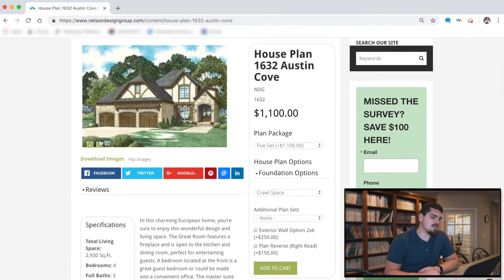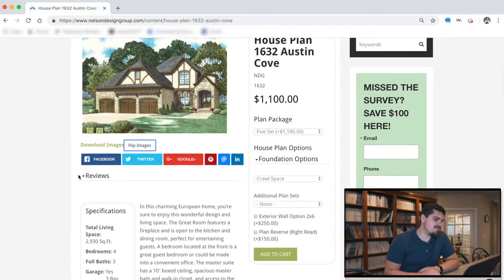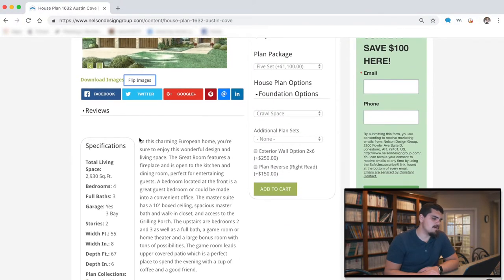You can flip through the images if you'd like. You can even download these images, or you can flip the image if you have an idea and you're thinking: I love the house, but what would it look like reversed? We have that feature there for you.